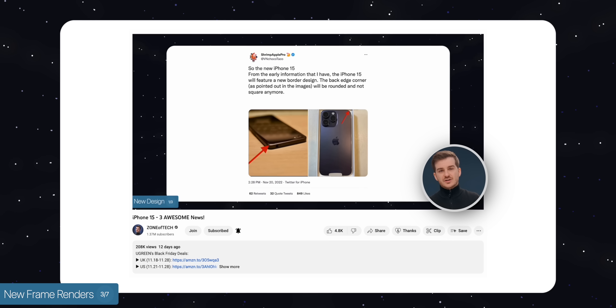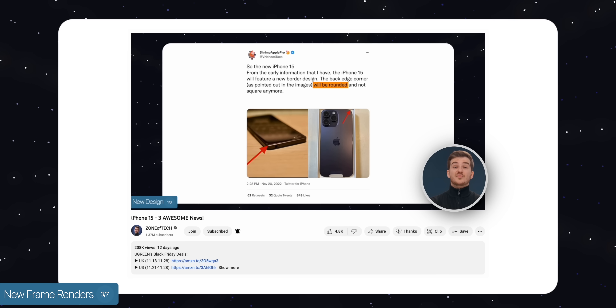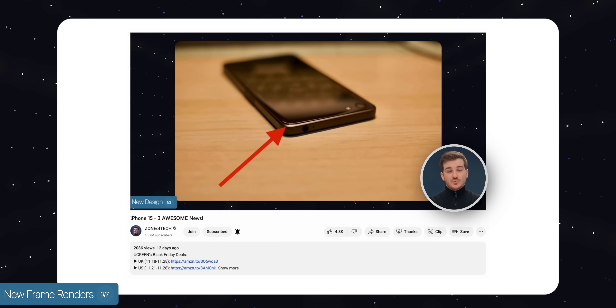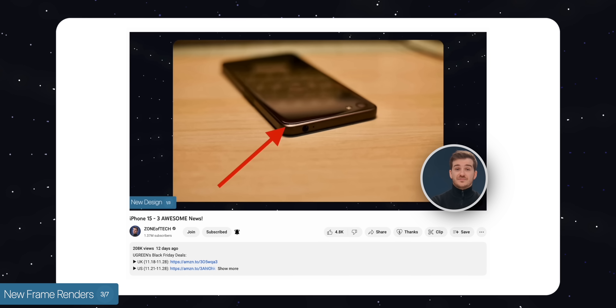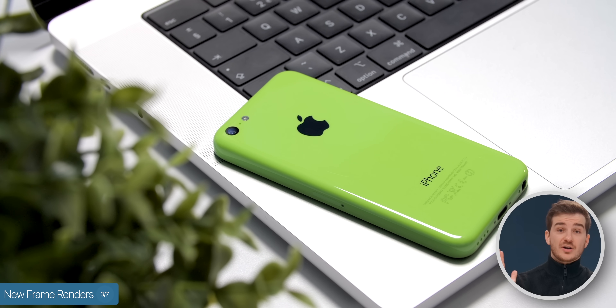The third story is that we now have some fresh new iPhone 15 frame renders. In the last video, I was talking about the iPhone 15 getting a redesign. Both Mark Gurman and Shrimp Apple Pro said that we will see a redesign with the iPhone 15s — something that could look like the iPhone 5C's design or the 2021 MacBook Pro's design.